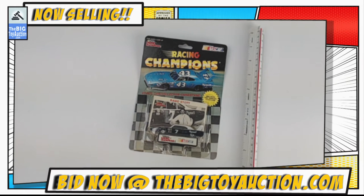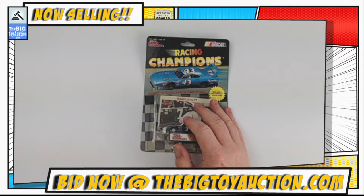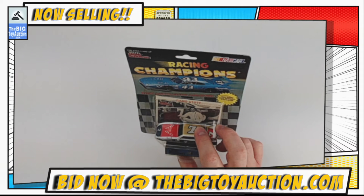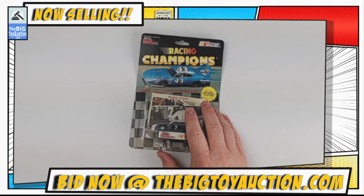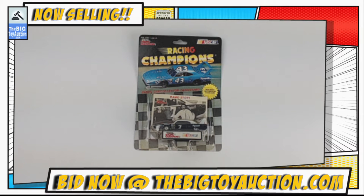About 1/64th scale. Whether you like the driver, whether you like the car because it's that beautiful Super Bird in amazing colors, or whether you just like die-cast figures from Racing Champions, there is something here for every style and type of collector. Head on over to bigtoyauction.com — you can see all the photos, ask any questions, read the description, and leave your pre-bids right now, or join us on sale day.